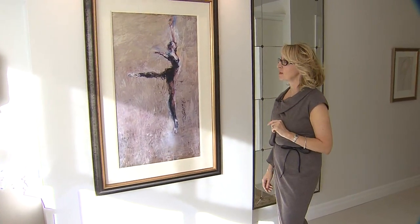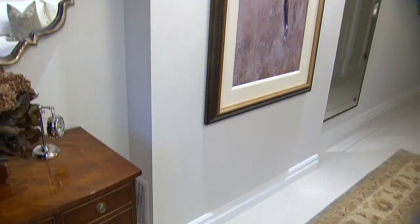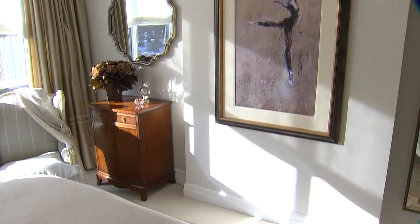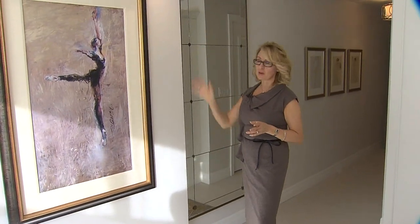During construction we ran into a problem — there was an air vent right across this wall but it was in concrete blocks so we couldn't move it. We decided to tie in a bump-out in the wall into the bulkhead and vented the air towards the window. That way you don't see the vents and it gives you a beautiful backdrop for this great piece of art.